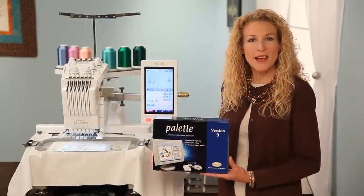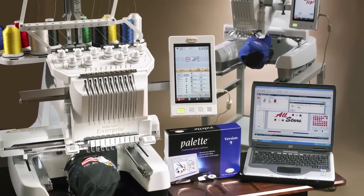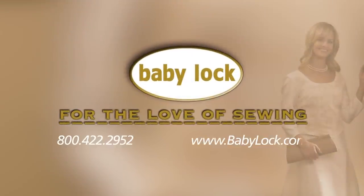Combine the Endurance with Baby Lock's Palette 9 embroidery software for a command center that provides the ability to link together up to four Baby Lock multi-needle machines. There's so much more to see and do with the Baby Lock Endurance, so visit your authorized Baby Lock retailer and begin your embroidery adventure today.